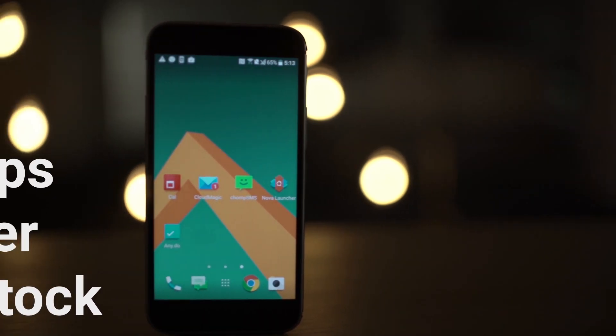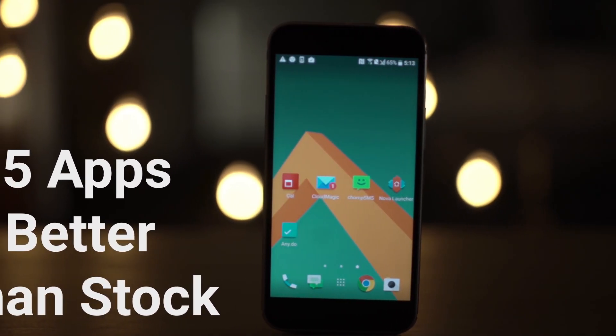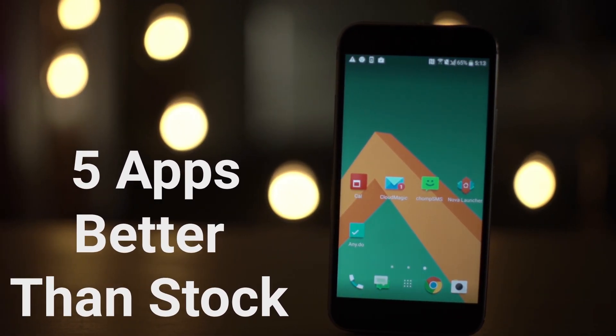Personally, I prefer the stock Google applications, but if you guys want to get something that's not going to come on your phone, here are five really good choices.